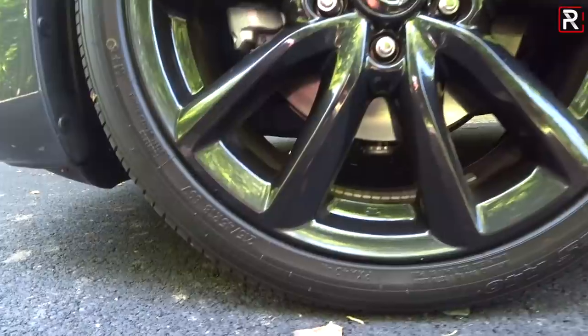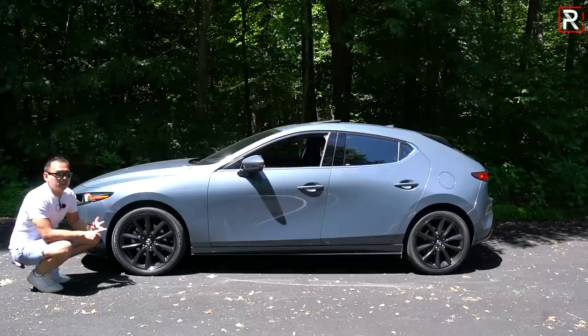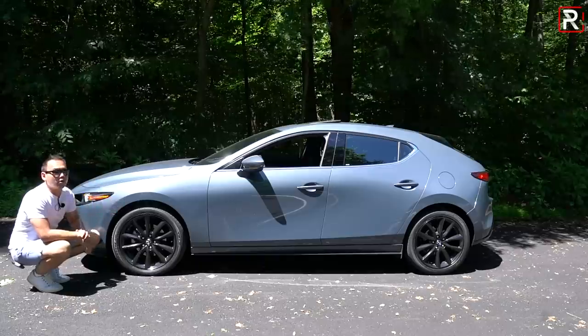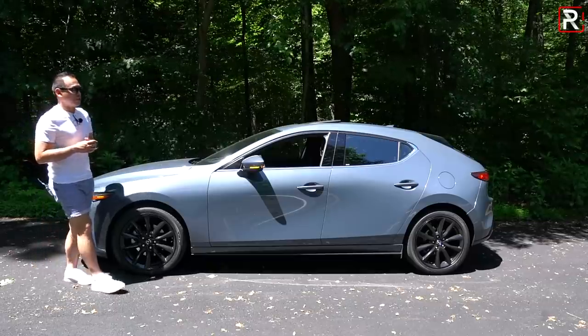The tires are a little skinnier than a lot of the competition. A Honda Civic hatchback with the sport trim gives you an 18-inch wheel with a 235-width tire. Same thing with a Toyota Corolla, a Volkswagen GTI, and even a Hyundai Elantra GT N-Line gives you a 20-millimeter thicker tire. I'm not entirely sure why Mazda decided to go with a skinnier wheel, though it should improve fuel economy.